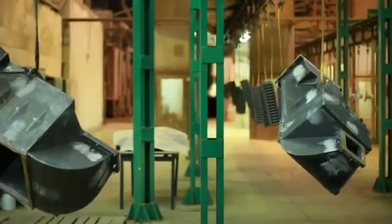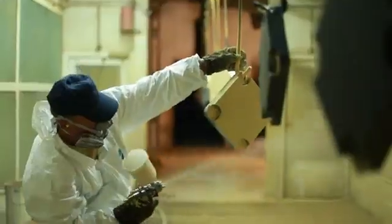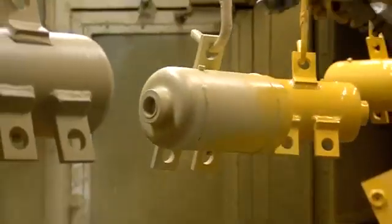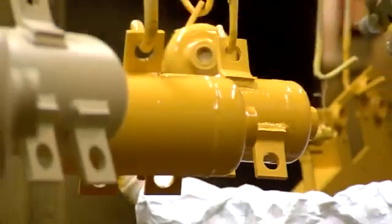After washing and drying, the machine components and sub-assemblies are transported to the painting booth for priming. Then after drying, the parts go into the painting booth for the final coating of high-quality anti-wear resistant polyurethane paint.